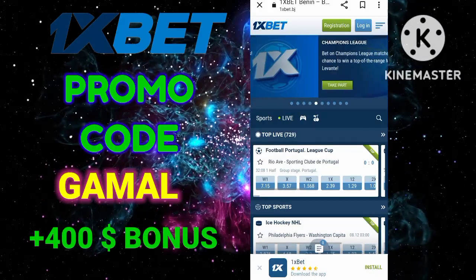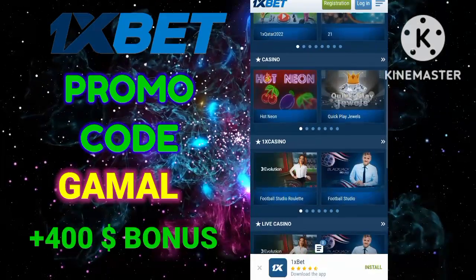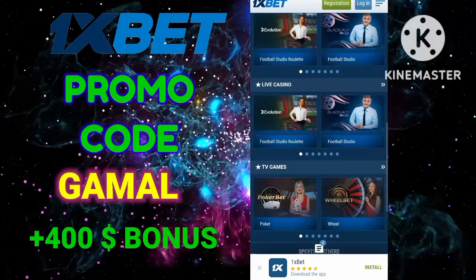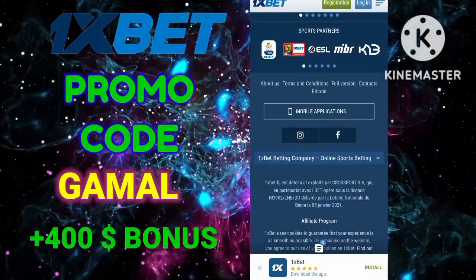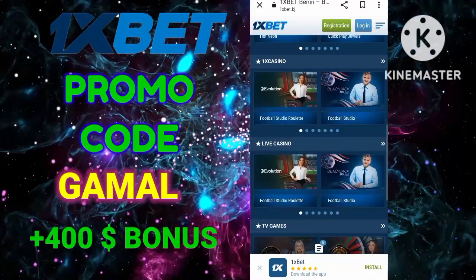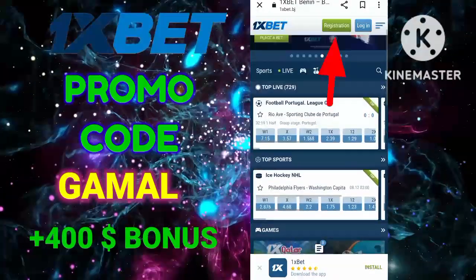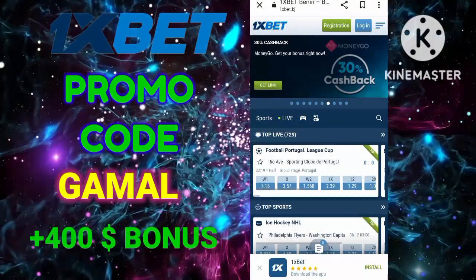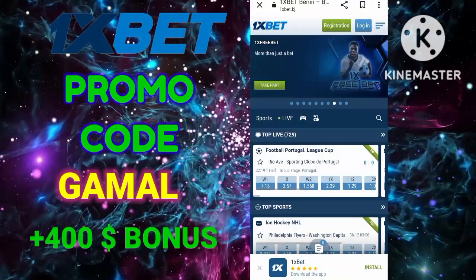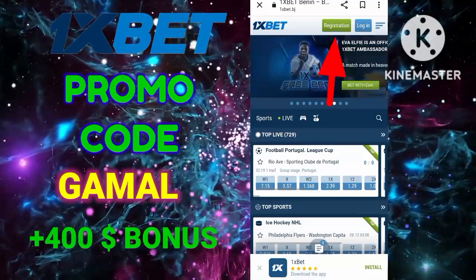In this video you will learn how to get the maximum bonus at the bookmaker 1xBet. There are several types of registration available here. I will click sign up to make it more clear. We are starting to register — fill in all the main fields and go to the most interesting part.